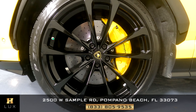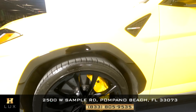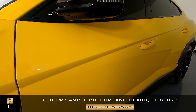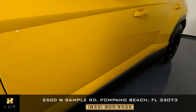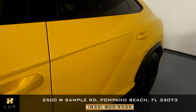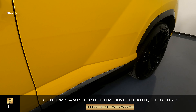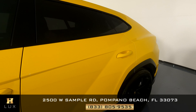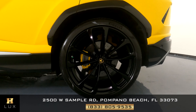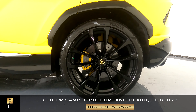Hello and welcome to HGREG LUX. What we have here today is a 2020 Lamborghini Urus, and according to Carfax this car has no previous accidents. The goal of this video is to go around the vehicle and give you total peace of mind — we're going to be completely transparent. If there are any scratches, dents, or anything about this car you should know, I'll let you know.